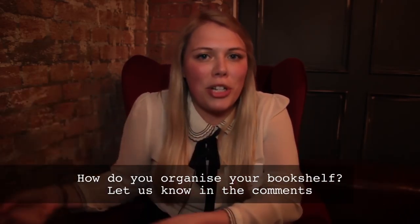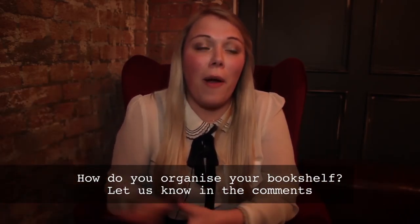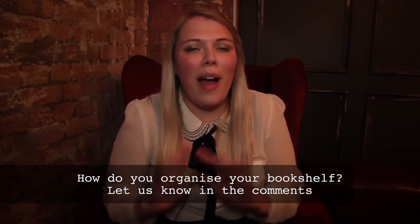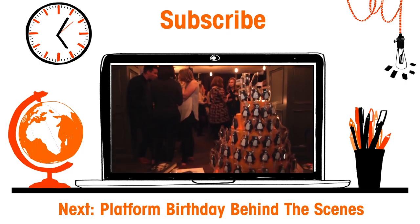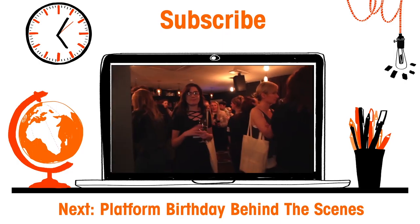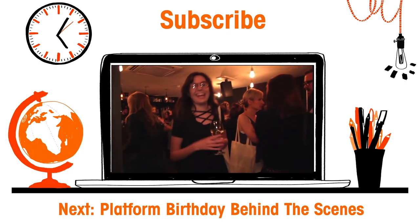I don't organise my bookshelf. It's a mess. To me, it makes sense. I have one shelf for the classics, one shelf for the trilogies, and things like that. I do have a whole separate shelf for my TBR, which is slowly growing, but other than that, it's kind of where things fall.